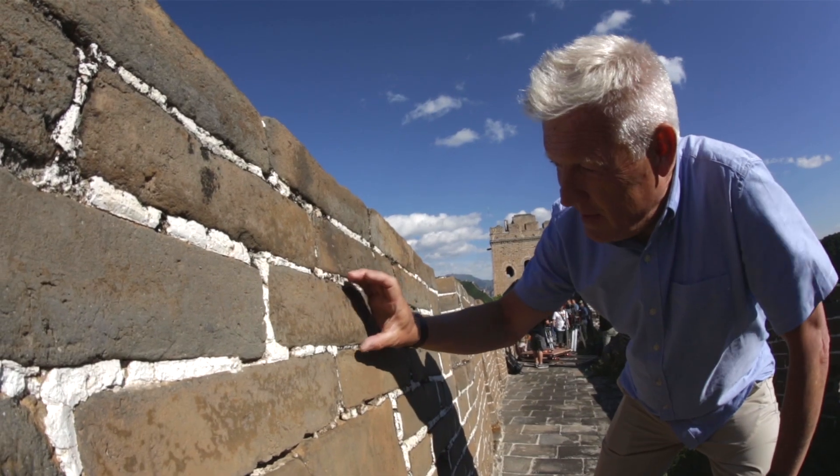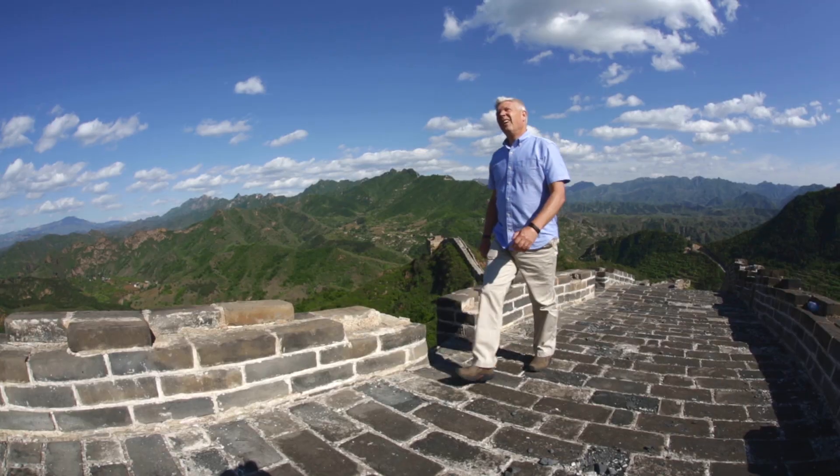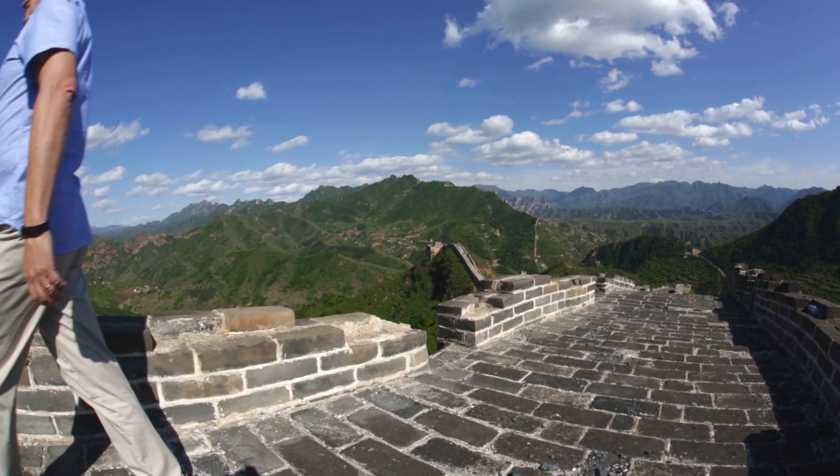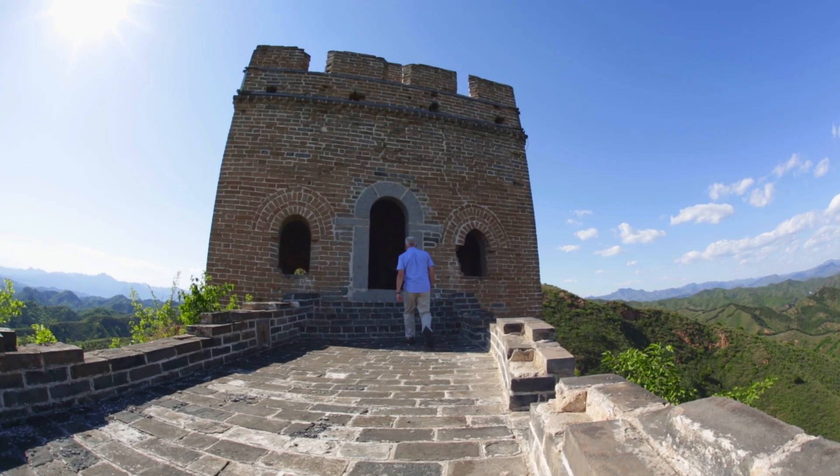I can see the idea that they had bricks that fitted in your hand, just like we have today. They put it together in bonding patterns that made the wall incredibly strong — that means there was somebody who was thinking behind the wall.